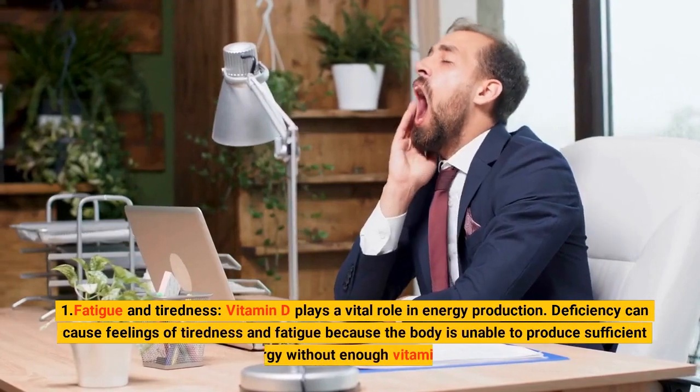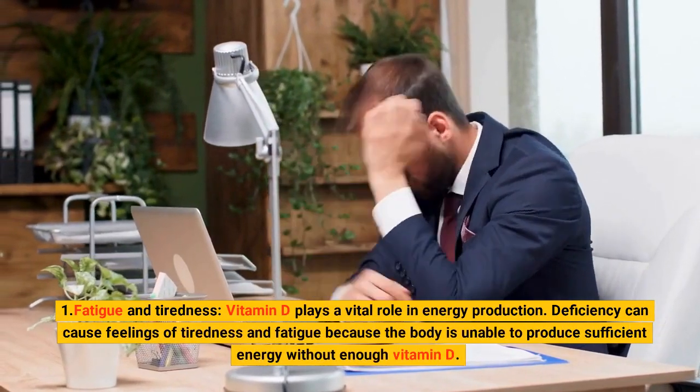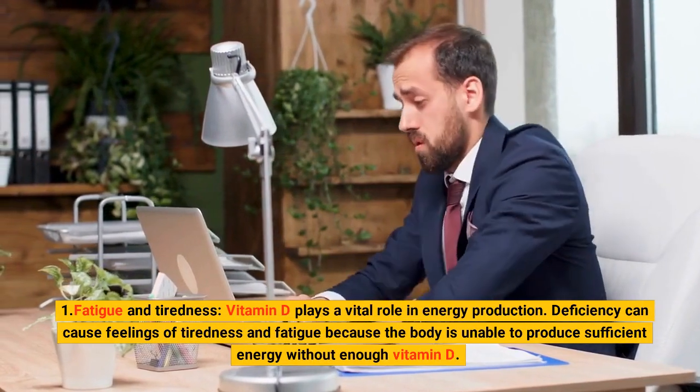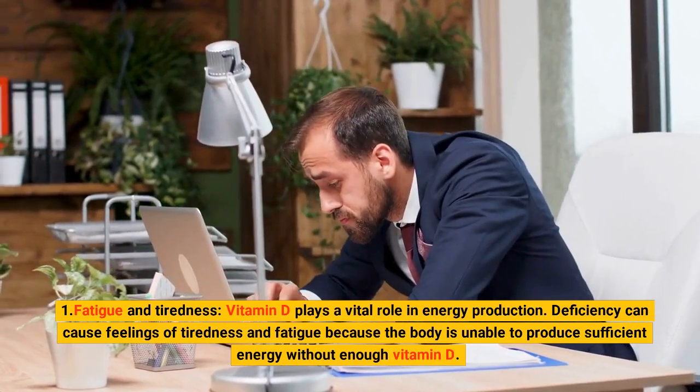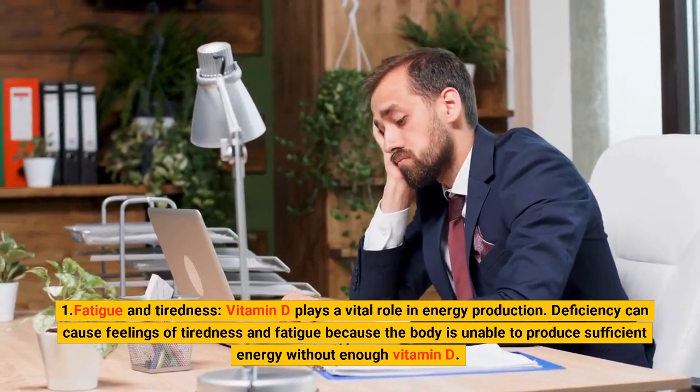1. Fatigue and Tiredness. Vitamin D plays a vital role in energy production. Deficiency can cause feelings of tiredness and fatigue because the body is unable to produce sufficient energy without enough vitamin D.